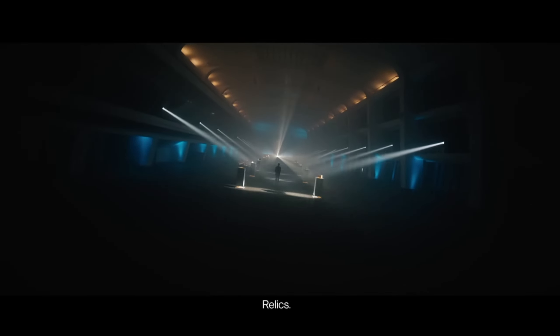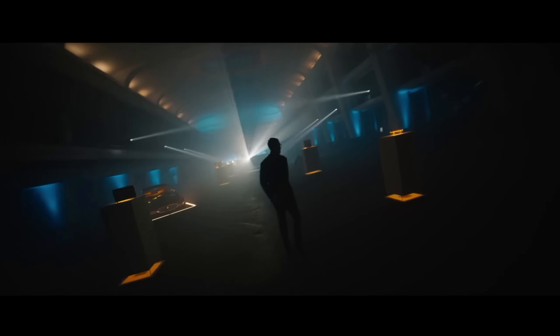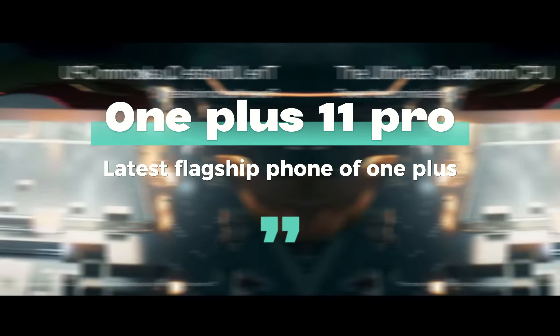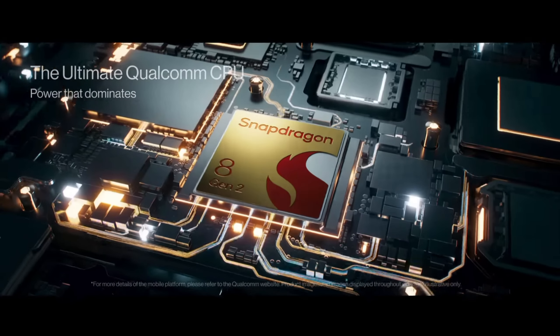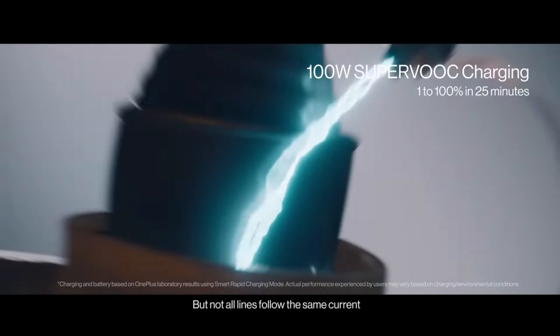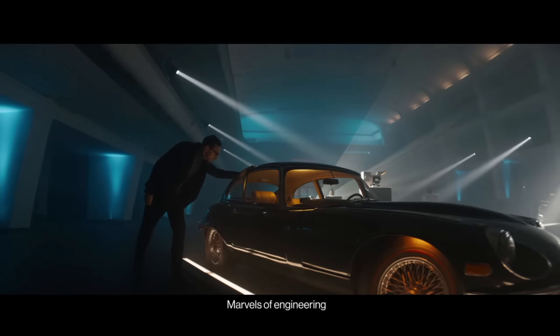Hey there, tech enthusiasts! Welcome back to our channel. Today, we have an exciting review for you as we dive into the highly anticipated OnePlus 11 Pro. Known for pushing boundaries, OnePlus has consistently impressed us with their flagship devices. So, let's find out if the OnePlus 11 Pro lives up to the hype.